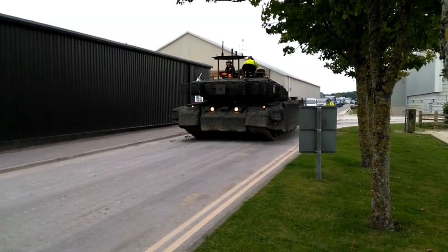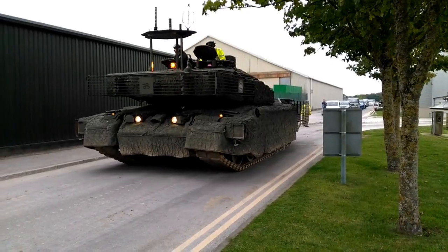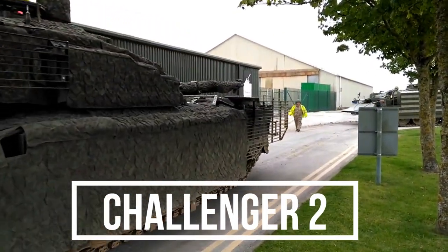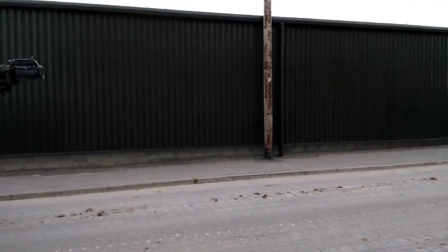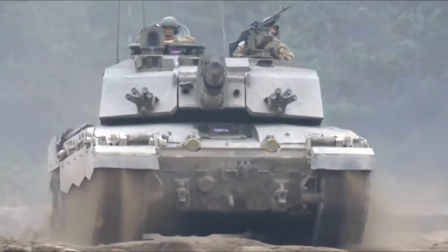The Challenger 2 is an extensive redesign of the Challenger 1. Although the hull and automotive components seem similar, they are of more advanced design than those of the Challenger 1. A visual recognition feature is the armored housing for the TOGS thermal gunsight — the Challenger 2 has this above the gun barrel, while the Challenger 1 has it at the right-hand side of the turret.